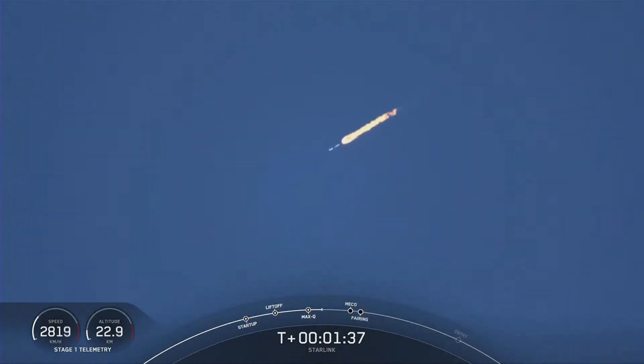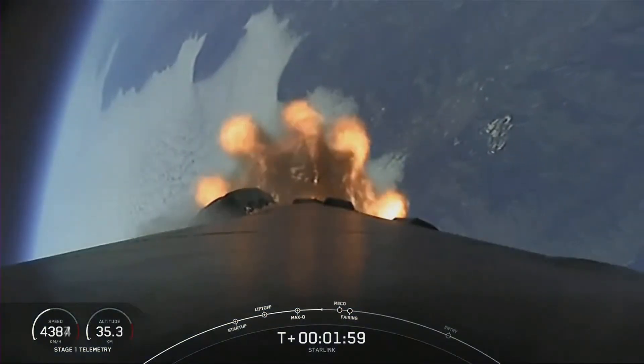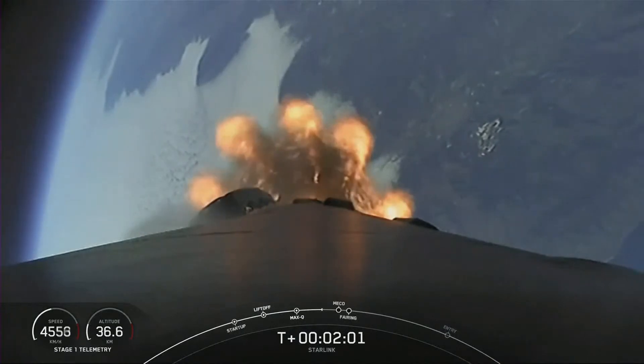We're about one minute away from main engine cutoff, or MECO, if you're following along with the timeline at the bottom of your screen. Following MECO, we'll have stage separation and second engine start. We just heard that MVAC chill has begun — that's when we flow a little bit of super-chilled liquid oxygen into the turbo pump of the second stage engine, the MVAC, in order to prepare the hardware for the full flow of liquid oxygen.